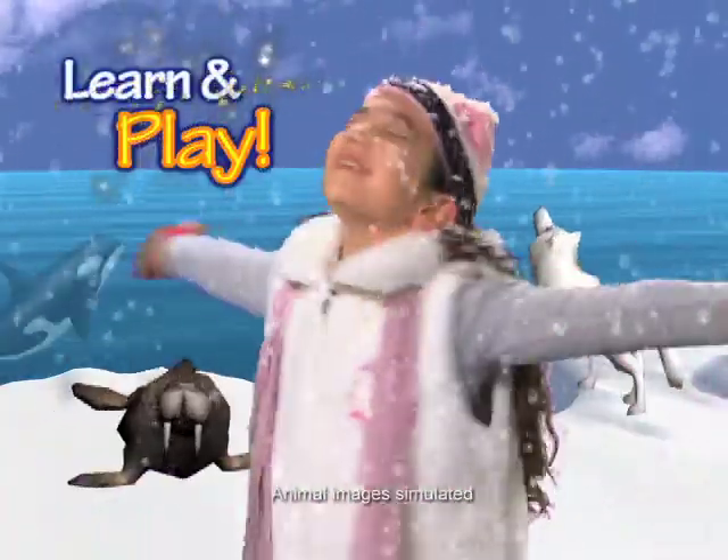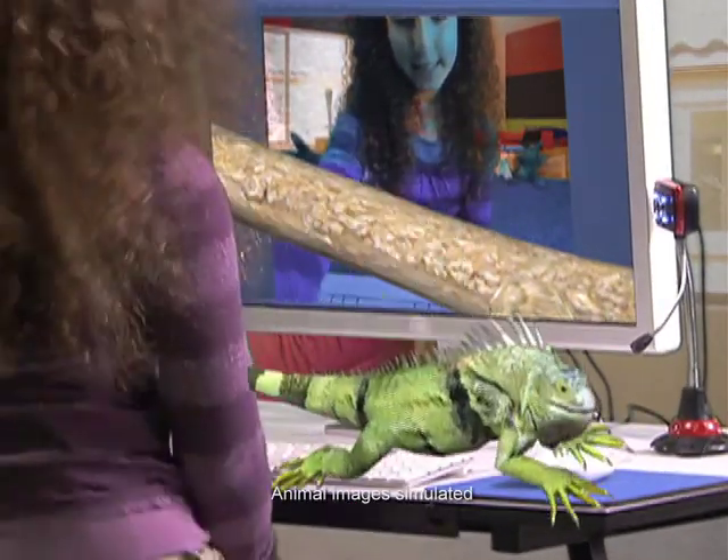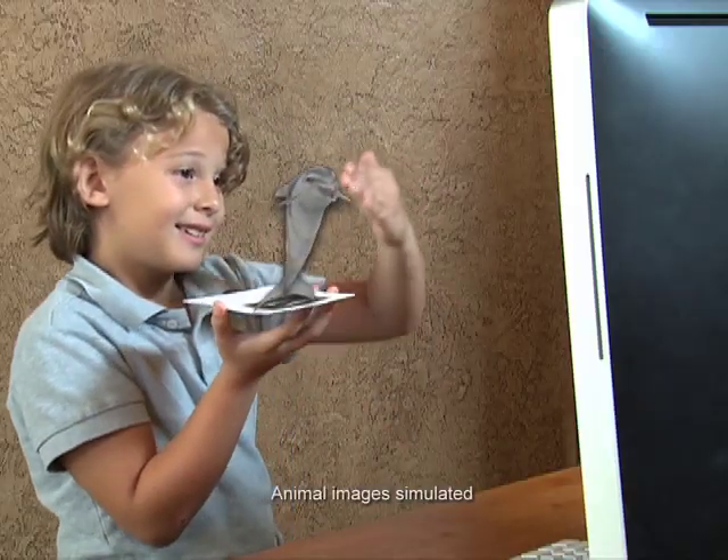Learning and playing has never been so much fun. It feels like they are right there with you. Look at the iguana, and don't forget the parrot — probably want a cracker. Cypher is the coolest way to play today.